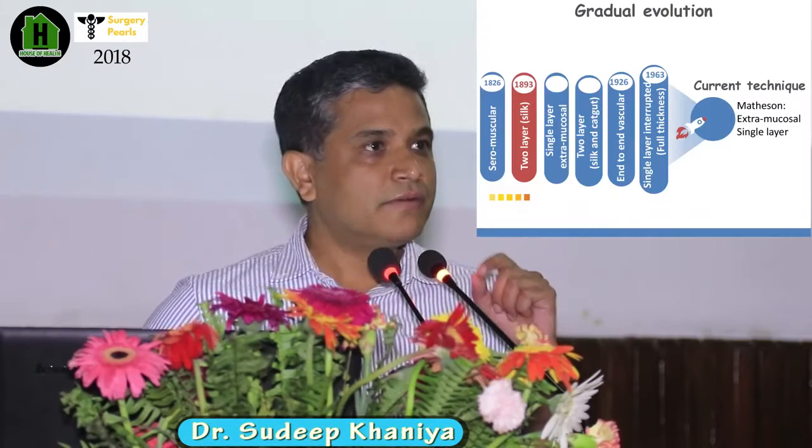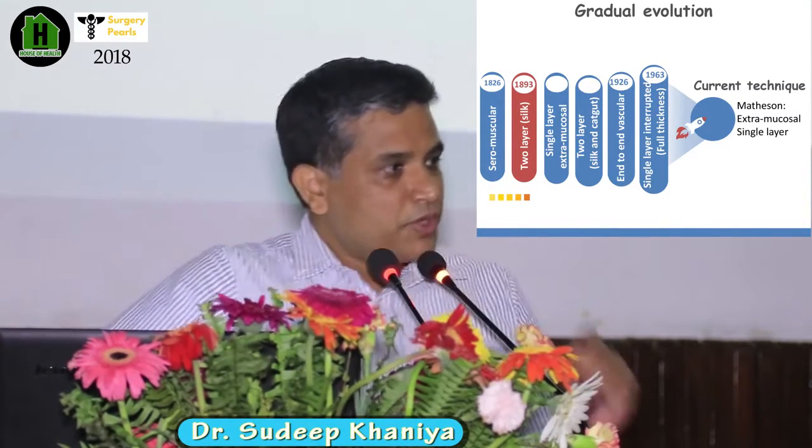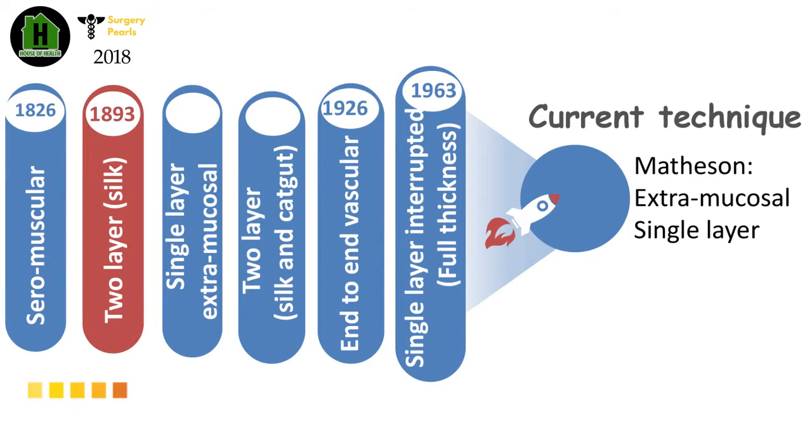So we had a very gradual evolution. The surgeons were fearful — they had a fear of opening the abdomen and the peritoneum, thinking it causes peritonitis. But around 200 years back, a famous surgeon, Lembert, proposed sero-muscular suturing in the bowel in 1826. That was the modern era of GI anastomosis.